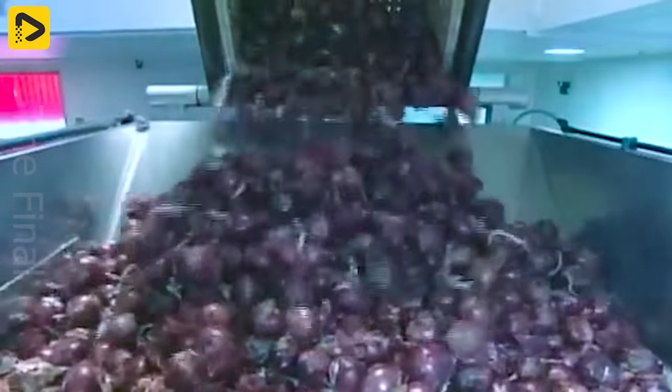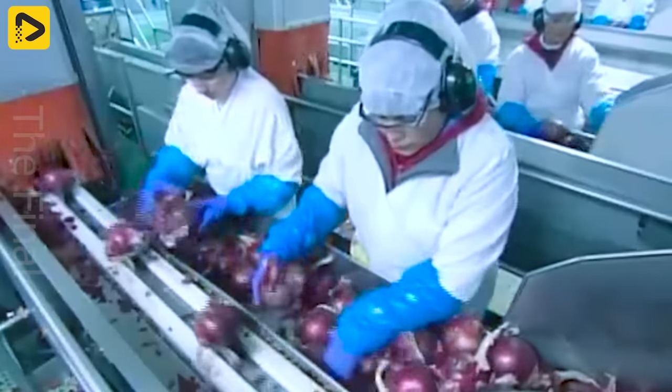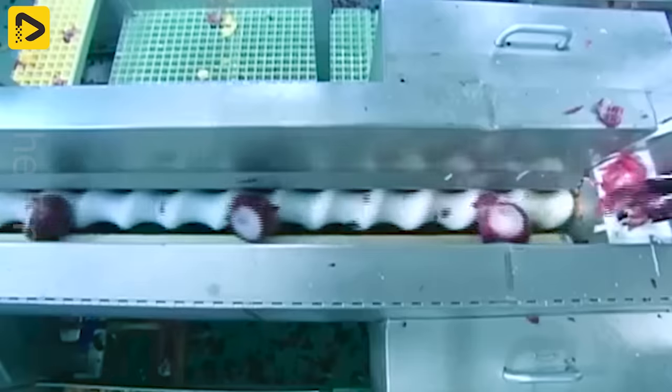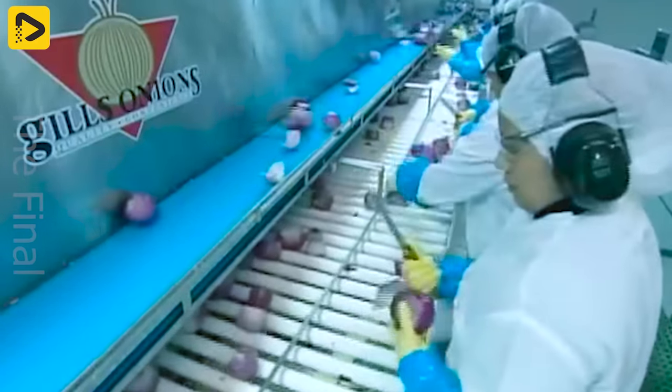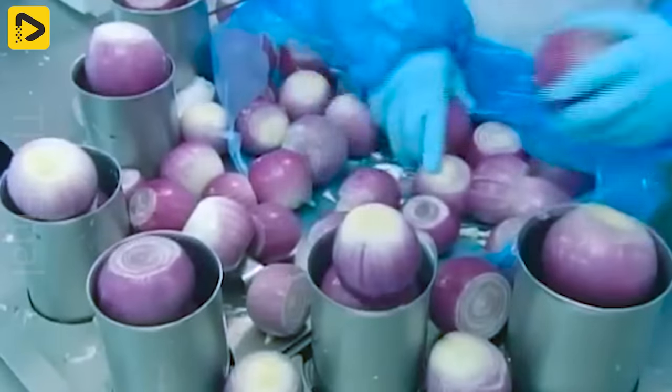I've always wondered how some restaurants can prep so quickly — now I know. Gil's Onions factory has opened my eyes to the fascinating world of onion production. I've never seen onions pre-chopped before watching this video. It's truly been a fun and eye-opening experience for me.